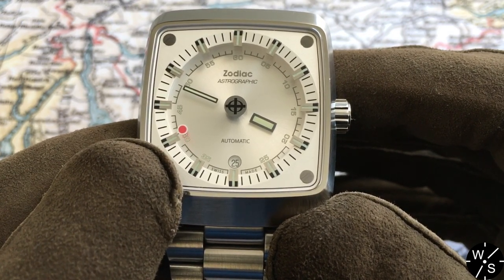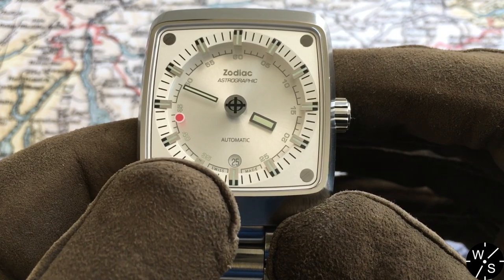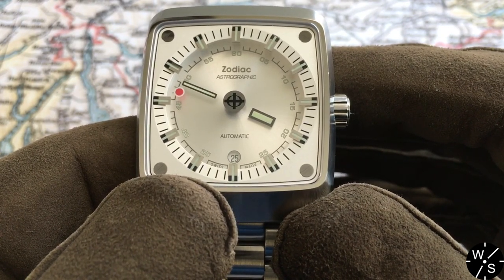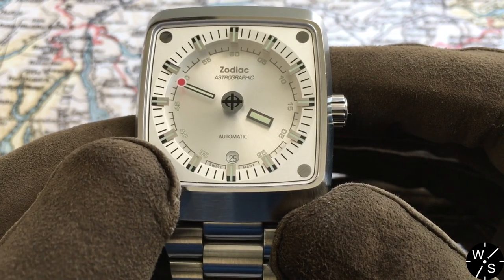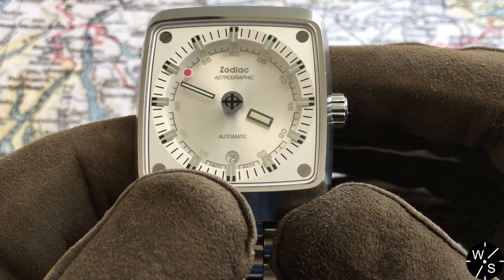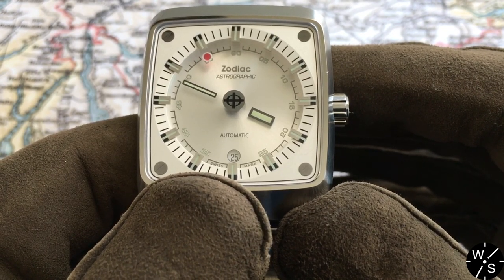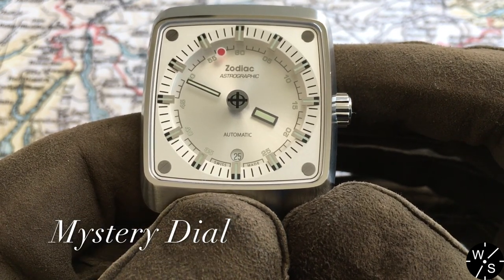You begin to wonder what is moving that red dot around the dial. Is there some sort of magnetic system underneath pulling it along? Is there a mechanism around the perimeter pushing it? This watch is therefore a mystery dial watch.